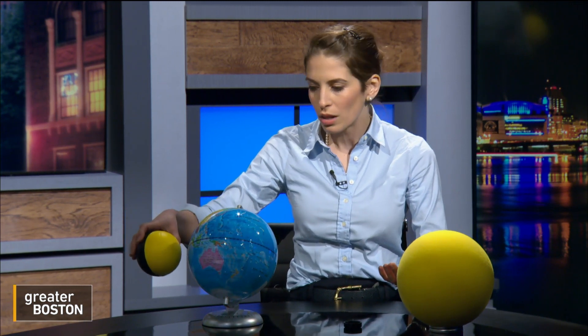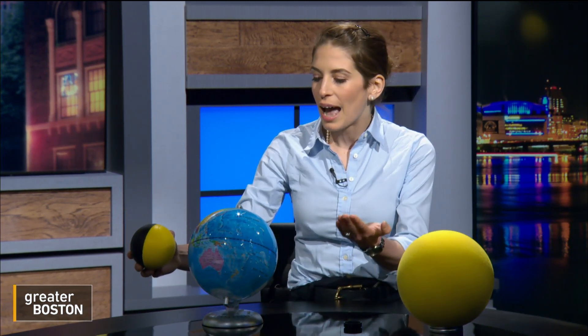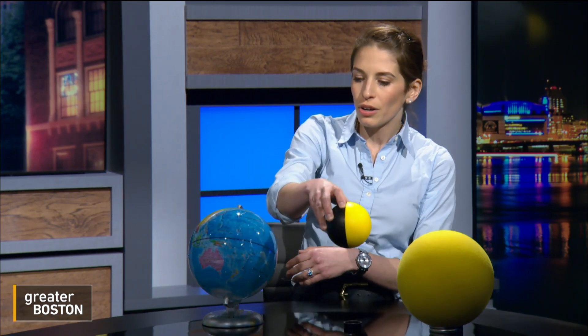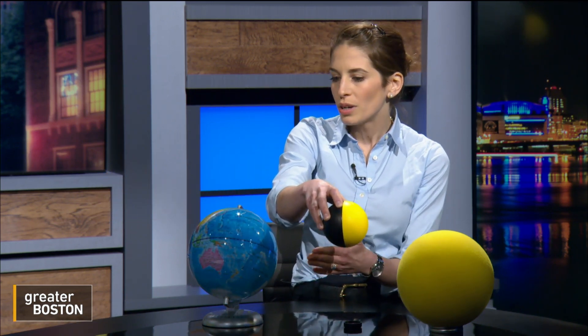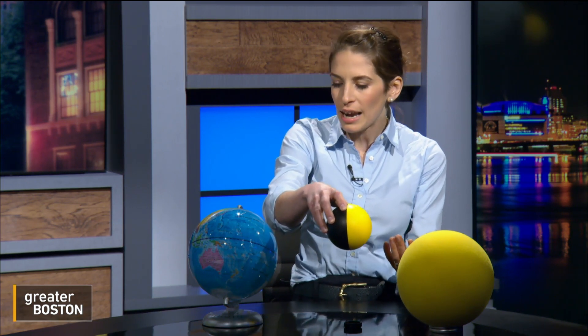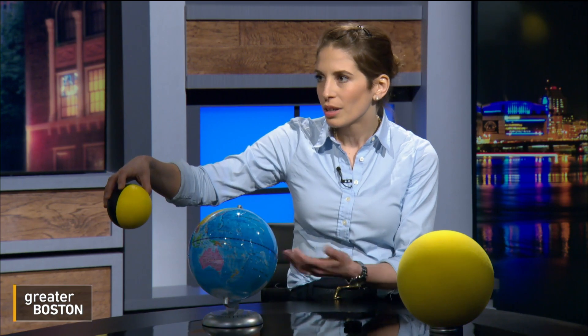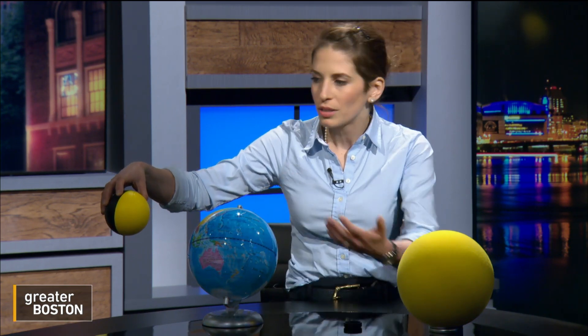We know that the moon orbits the Earth — we all learned this in school. But the moon actually orbits at a small tilt relative to the Earth, about five degrees. So most of the time, the moon passes in front of the Earth during new moon — we don't see the moon during the day. And here is full moon. This cycle takes about a month.